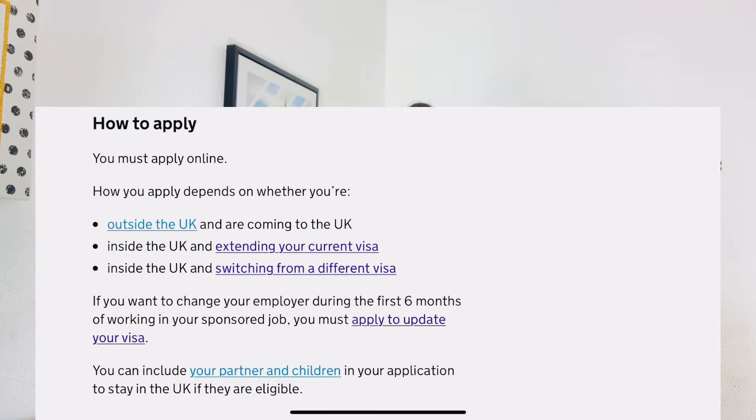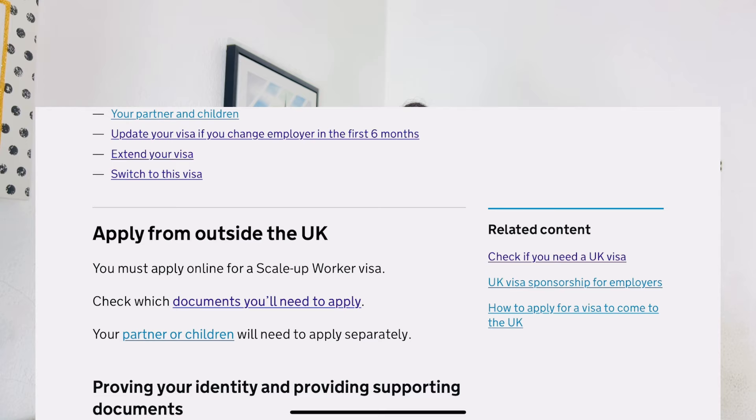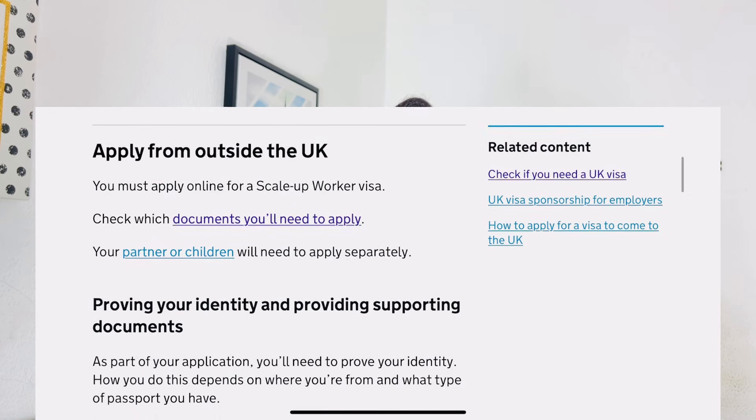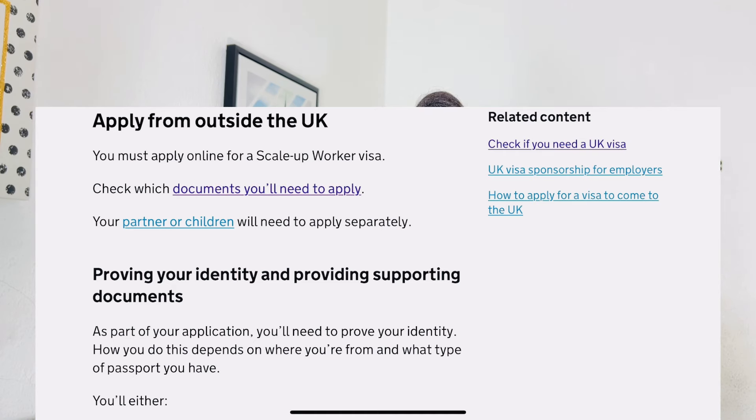Concerning your partner and children, you can take them along if they meet the eligibility criteria. You should be able to show proof of funds and proof of your relationship with your partner and children. I'll pin a video in the description box below covering what eligibility they need to possess in order to join you in the UK. Please check the description box — not the comment section — of this video.